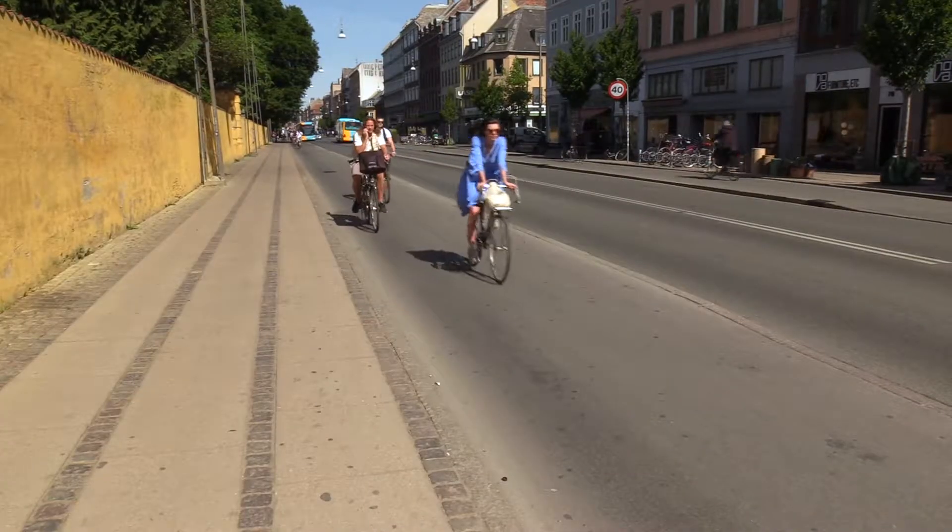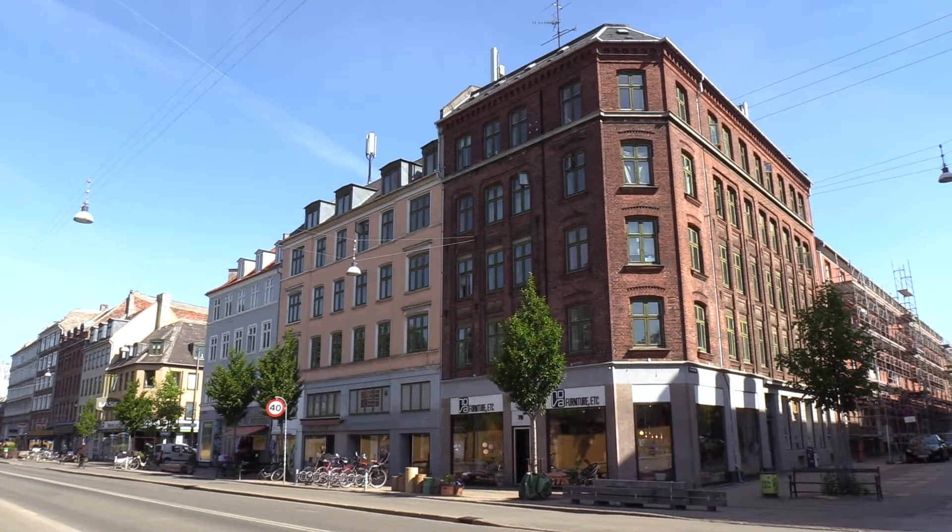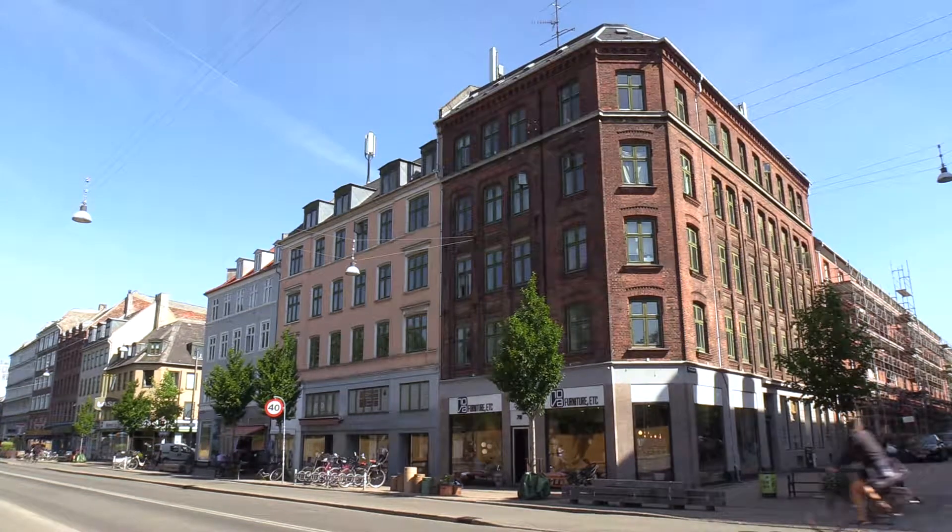Hello, I am Tessa from the Technical University of Denmark. I'm a PhD student working with internal insulation with rebuild. We are standing in the middle of Copenhagen in front of one of my case studies, which is a typical Danish building from 1877.